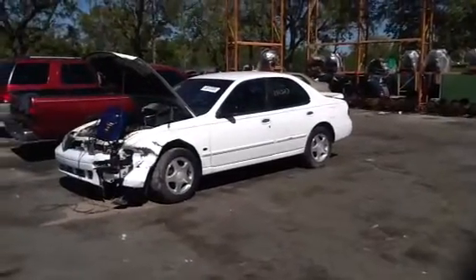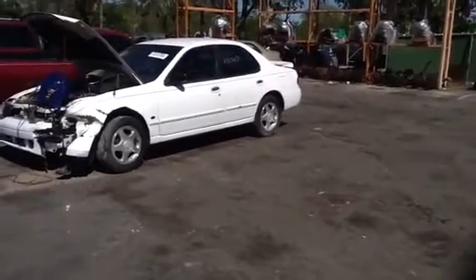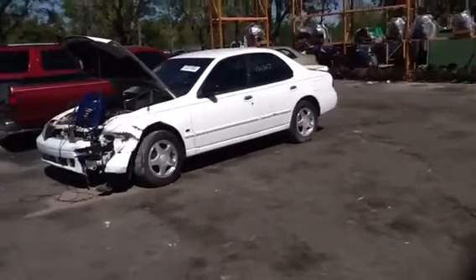Good afternoon, this is Anthony with ASU's Auto Parts. We are here with a 1997 Nissan Altima, stock number 13B53, with a 2.4.